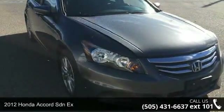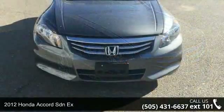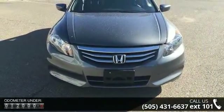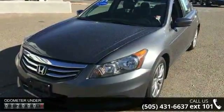Imagine yourself in this 2012 Honda Accord SDNX. This may be the set of wheels you've been looking for. This vehicle comes with a reliable 4-cylinder engine, connected to a smooth-shifting automatic transmission.